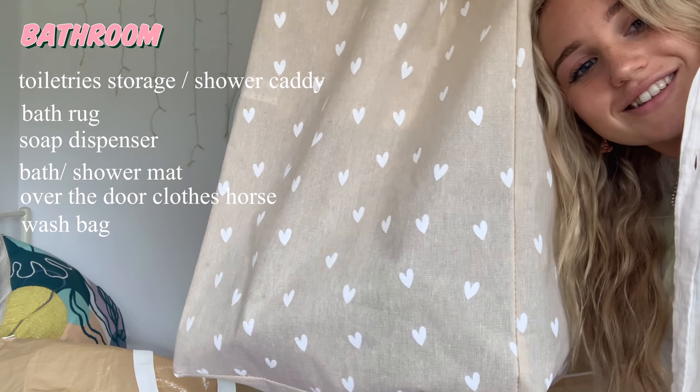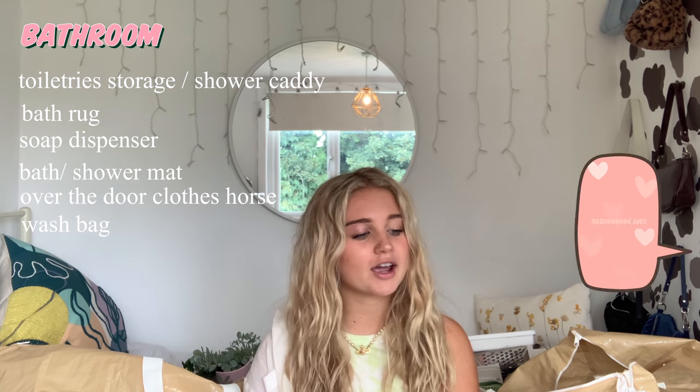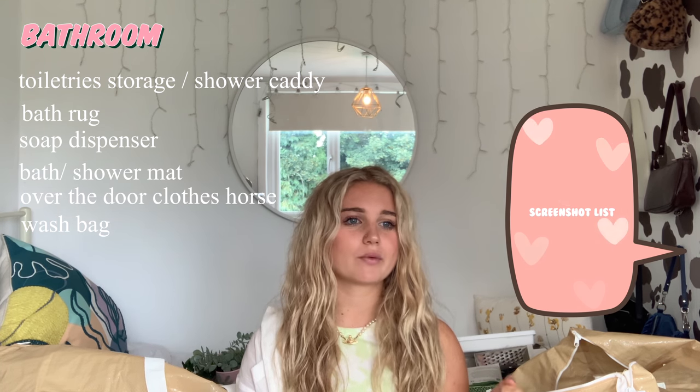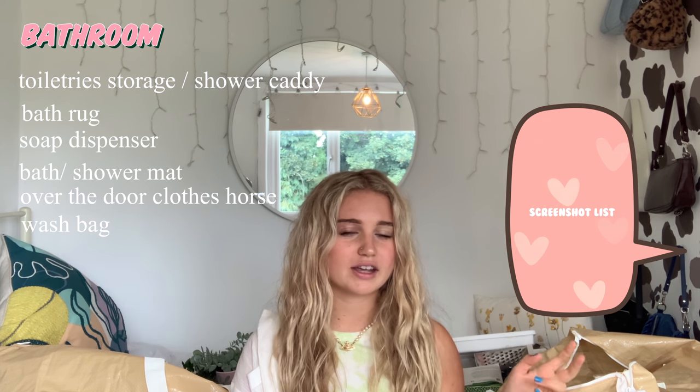I got this wash bag with handles, which I thought was really cute. I'd seen quite a few TikToks with tips of things you don't think to bring to uni, and one of them was a wash bag with handles so you can carry it down to the washing machines easily. I think that's a really good idea. I think that is everything I've picked up to take to uni — I'm feeling quite prepared.